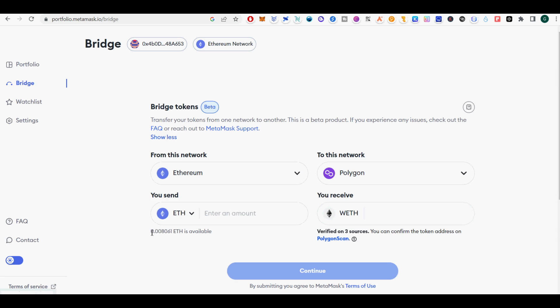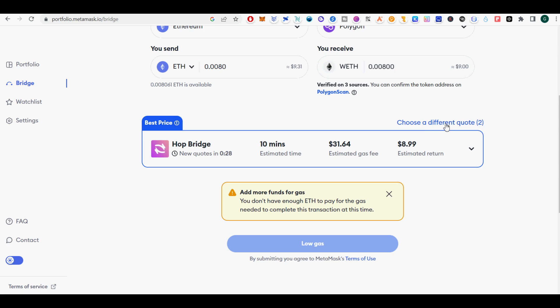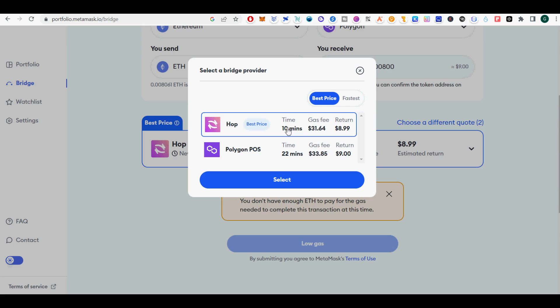Bridge providers are integrated in two layers: bridge aggregators and individual bridges. Metamask is integrated directly with two bridge aggregators, Socket and Li.Fi. These partners allow us to easily search routes from several bridges, as well as provide helpful utilities for a better user experience. Through Socket and Li.Fi, Metamask supports a curated set of individual bridges vetted starting with these bridge providers: Connext.